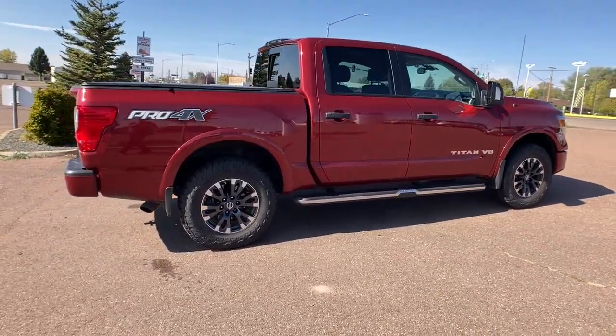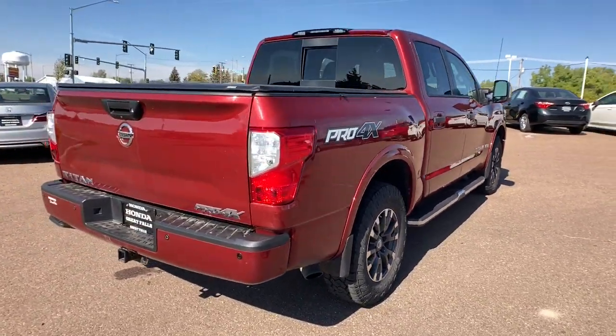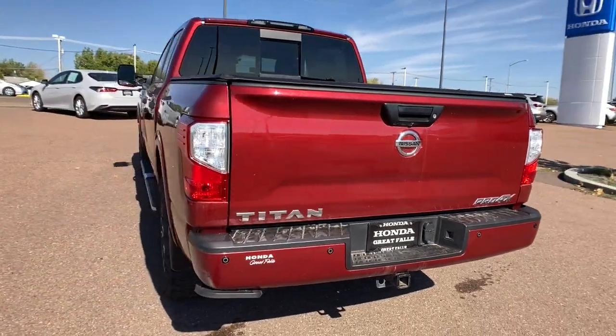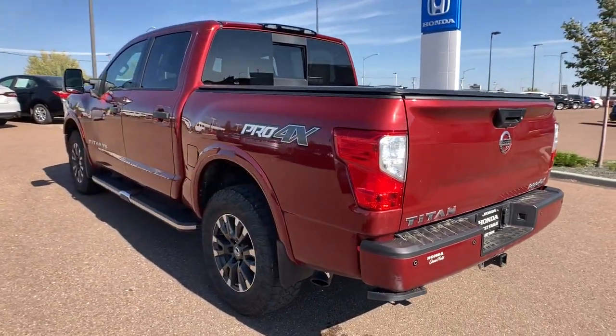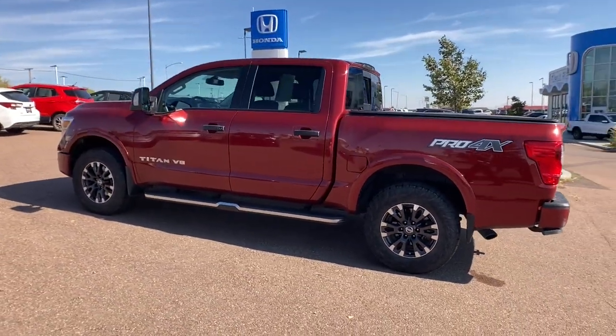These are just some of the great options this vehicle comes with: keyless entry, heated driver's seat, navigation system, bed liner, heated mirrors, fog lamps, power passenger seat, premium sound system, remote engine start, and satellite radio.